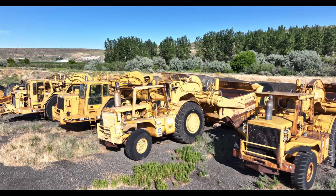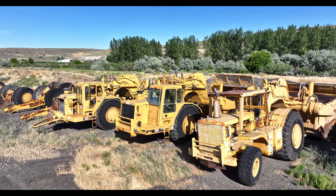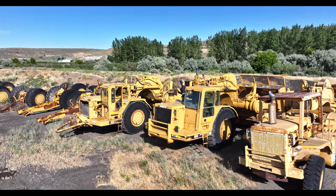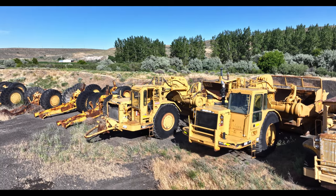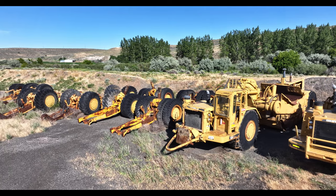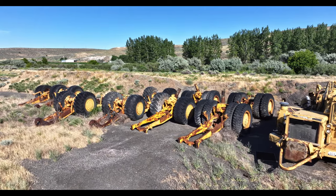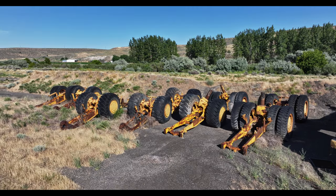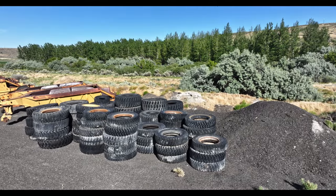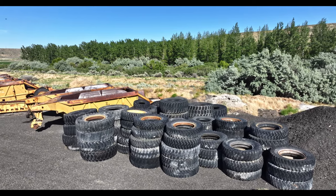Then we see another 651B sitting there. It looks like it's in better shape than the one on the other side we saw. And then there's a 657. Then we've got some dollies — I think there's three or four two-tire ones and about six of the single-tire ones, tires on the ground. And then we've got a few of the dump trailers.